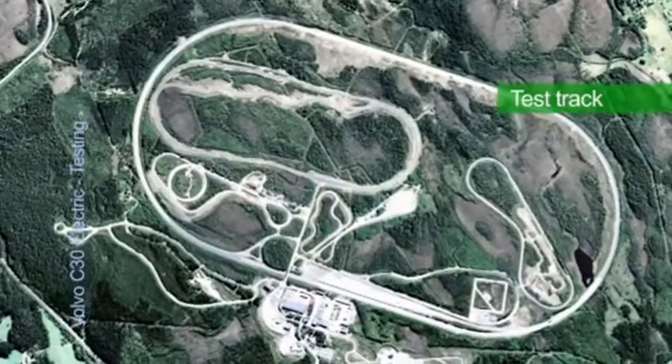It is here at one of our test tracks that we get the feedback we need to know that all our focus work back home really meets our customers' expectations.